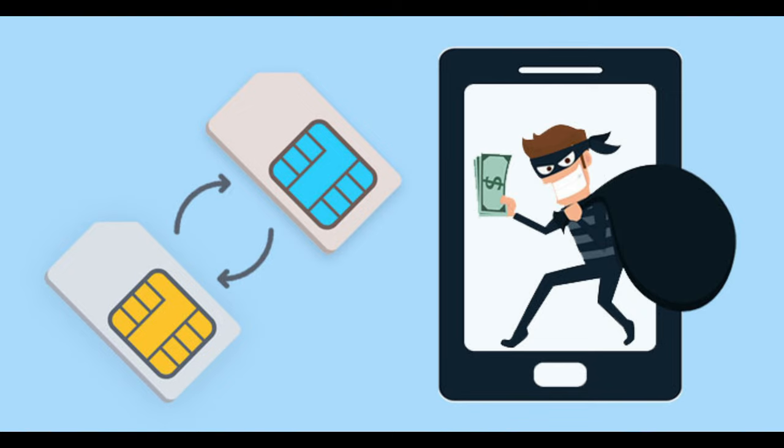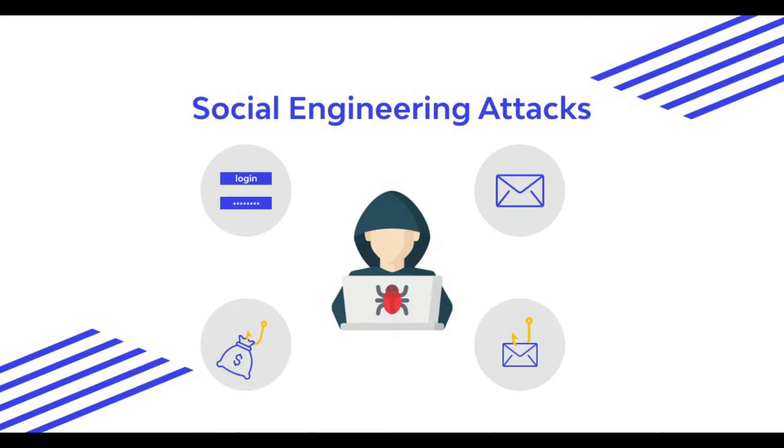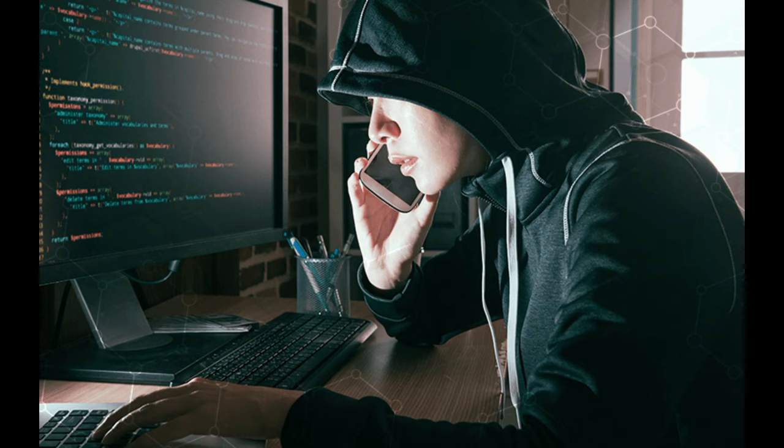Number two: SIM card swapping. Another SIM card security issue you may have heard of is SIM card swapping. Hackers used a variation of this technique to take over Twitter CEO Jack Dorsey's personal Twitter account in August 2019. This event raised awareness of how destructive these attacks can be. The technique uses trickery and social engineering rather than technical vulnerabilities to perform SIM card hacking.